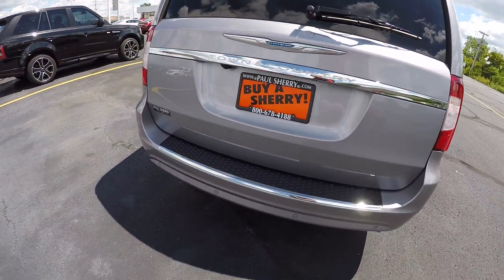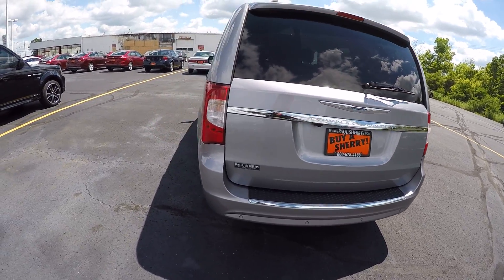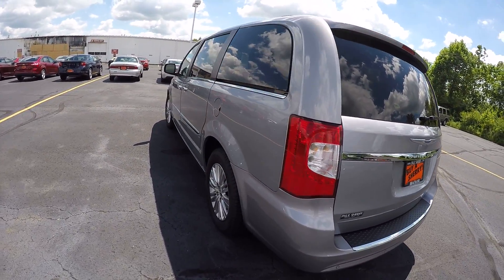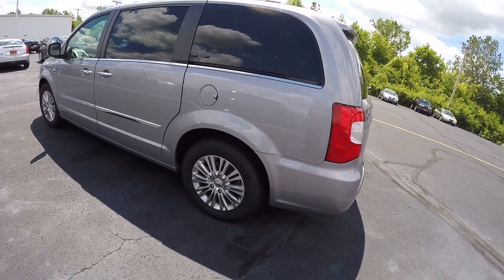It is equipped with the rear park assist as well as the rear backup camera. Over here on the driver's side, again in good condition. Wheels are in good shape — no damage to the wheels.